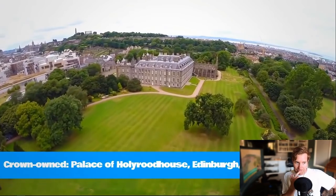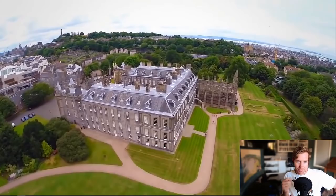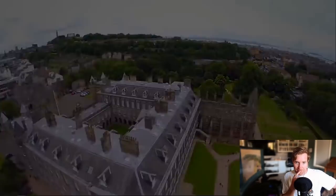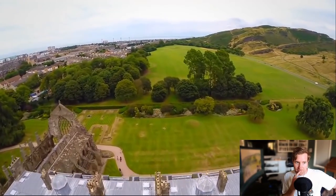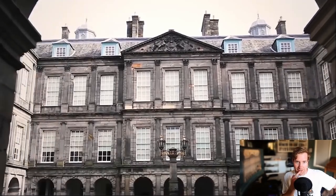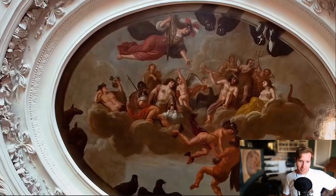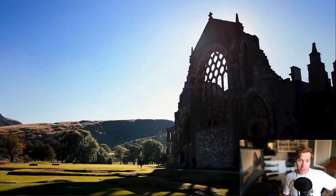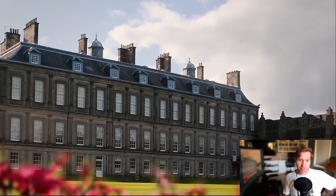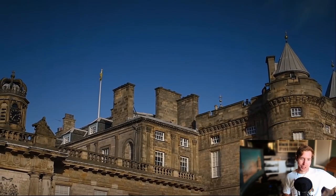Crown-owned: Palace of Holyrood House. Holyrood House is the Queen's official Scottish residence. It is also where Mary, Queen of Scots, married twice. It is a key example of 17th century Scottish architecture with exceptional national and international architectural and historical significance. This place was really cool — that abbey. I have a picture of it right in the kitchen still from when I was young.